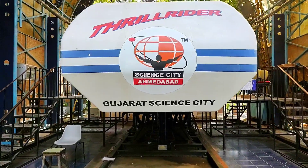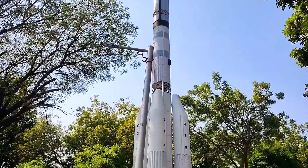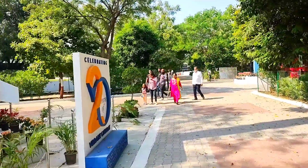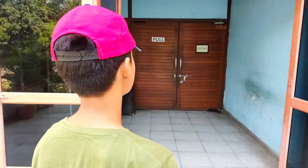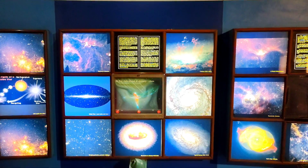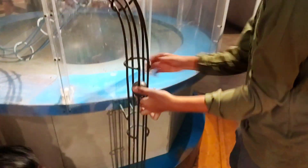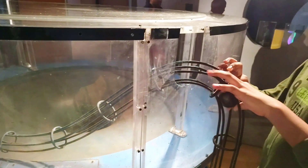First, we started from the 3D section. Then we went to Hall of Science. Hall of Science is a big open laboratory where visitors are involved in science and go through a discovery process.